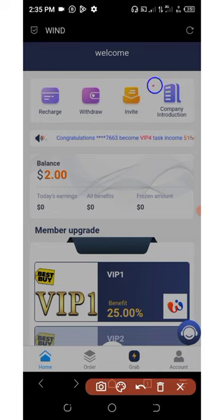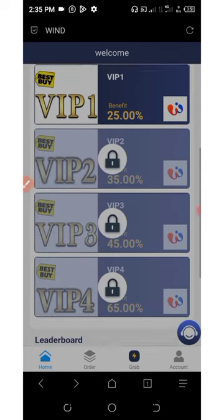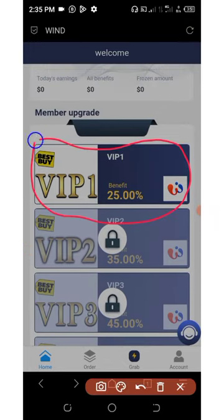If you want to know more about this company, you can click on the company introduction, and if you scroll down, you're going to see that they have a lot of VIP tiers. They have up to four VIP plans. On VIP one, you just need to deposit at least $2 on your account and you will earn up to 25% of your deposit.